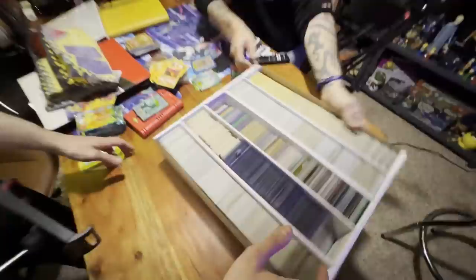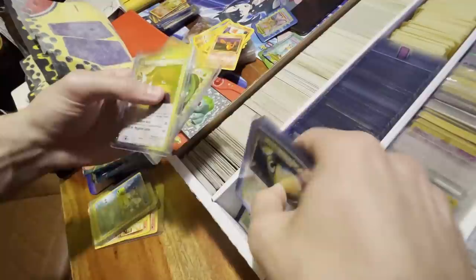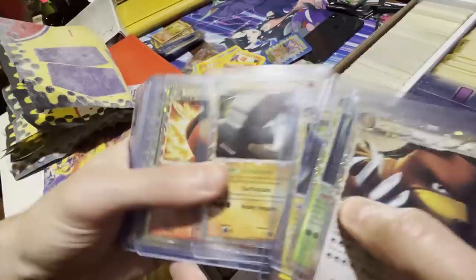Oh no way — look at that! We got Prime cards! An Ursaring Prime card from the HeartGold SoulSilver set — it looks like a whole bunch of them.